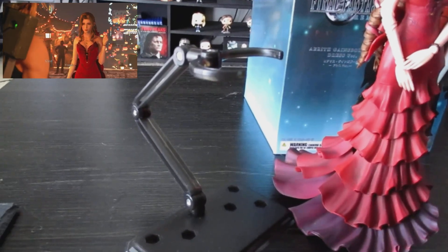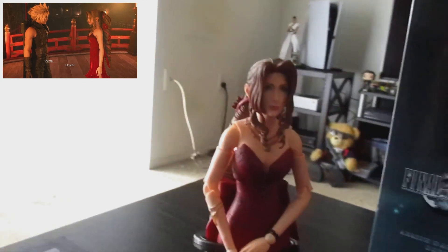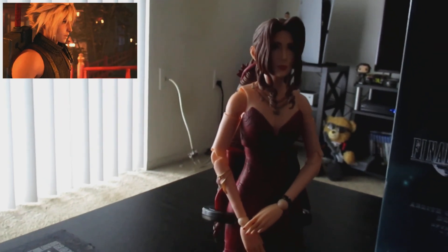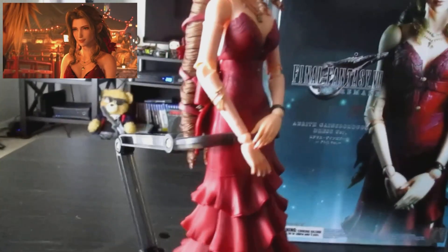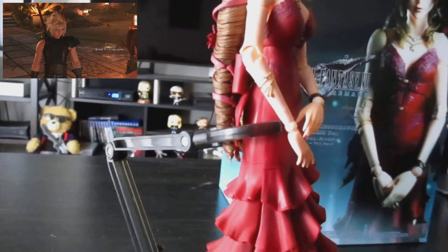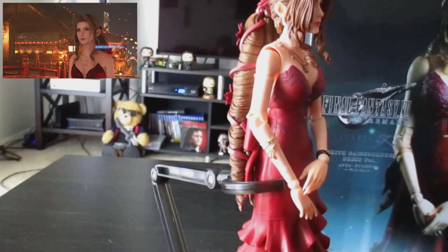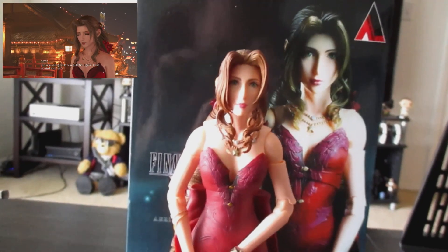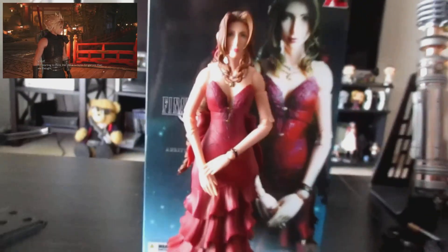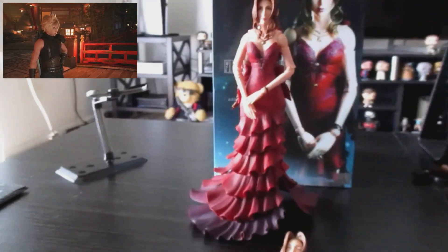They do include a stand, but this thing is really awkward — it's like a claw-like thing, and just the way her hair works and the bow on the dress, she never really fits quite right in there. Maybe it's supposed to come at it from the side, but I could never get it to look right. It doesn't really matter though, because she stands fine just on her own — the dress kind of acts as support too.